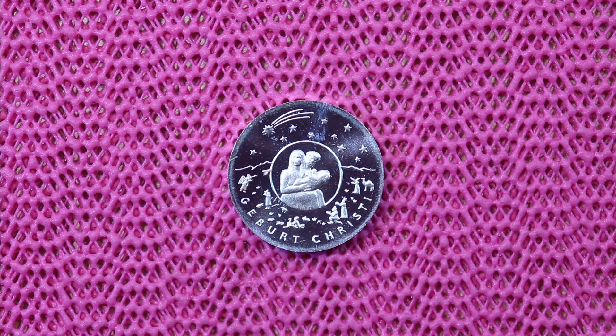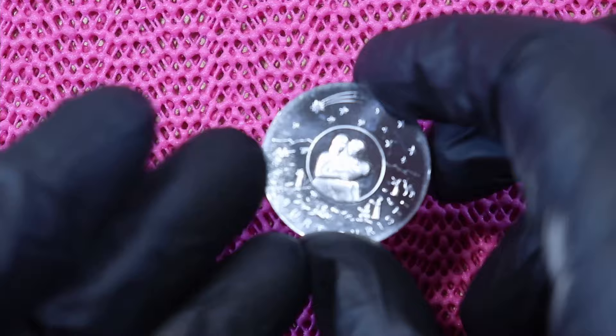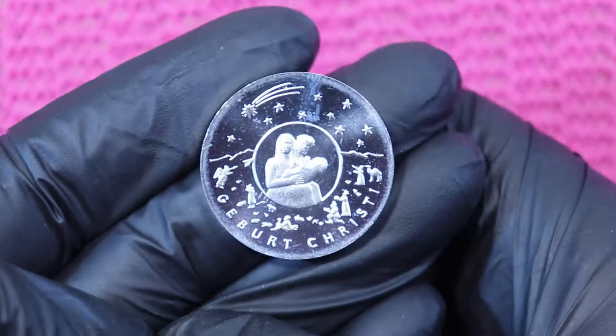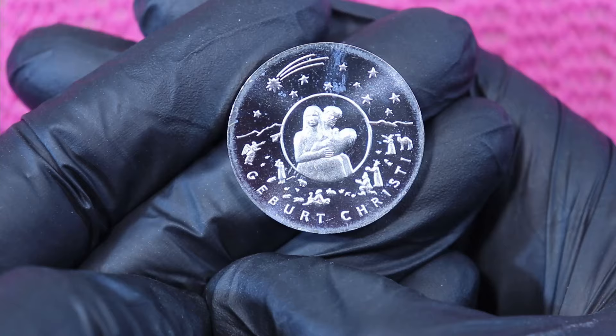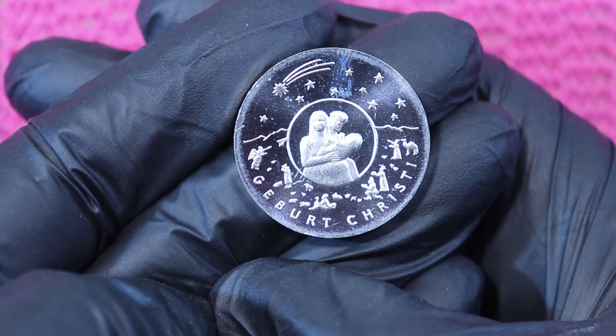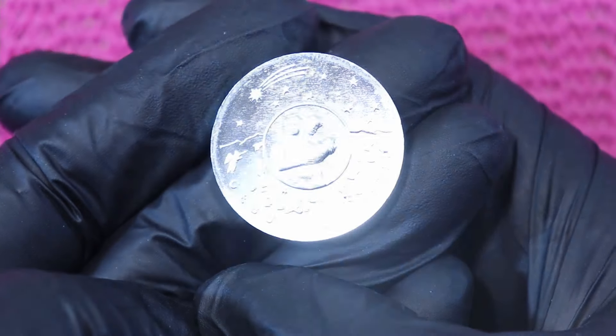Today we will look at a shiny silver coin. Next month we'll look at the 2024 silver coin, but today I noticed that the 2021 silver coin — I made no video about. So this is the 2021 silver coin.